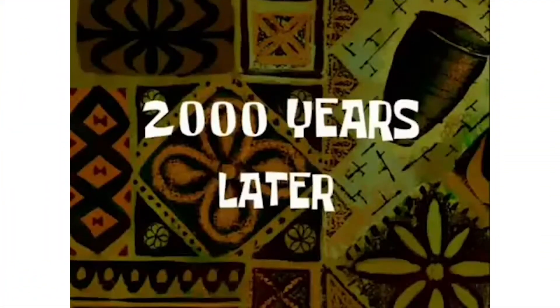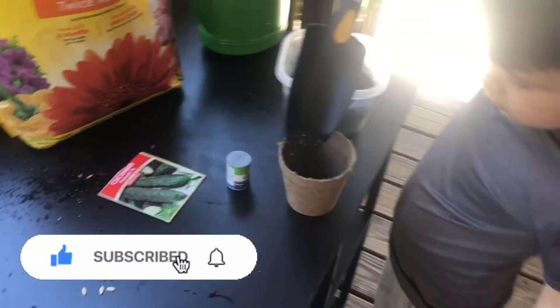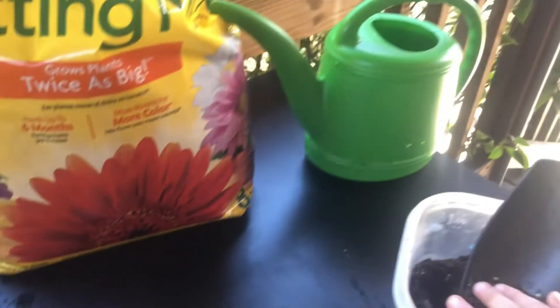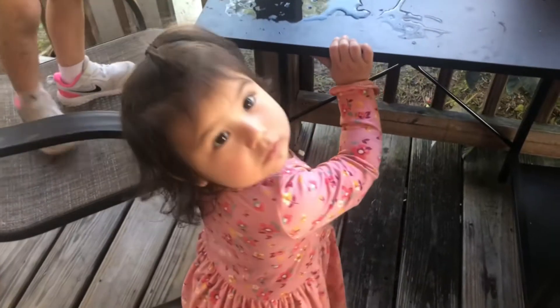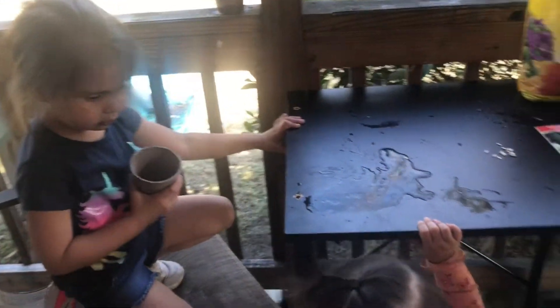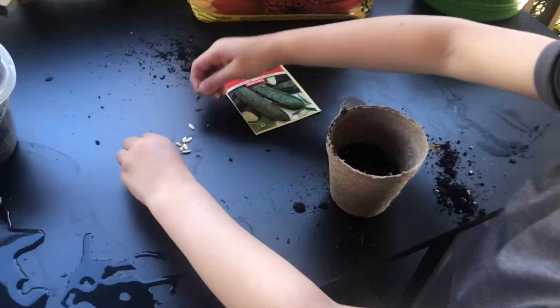2,000 years later! Hello everyone. So it is a few days later and the weather is just amazing today - way better than the first day they started planting their seeds. It's a very good day to do this activity with them. They're going to start off by painting their little pots first. As you can tell from the following video clips, they did the cucumbers one and I saved the rest for today, so they planted more seeds and did their cucumbers.